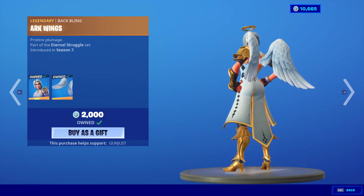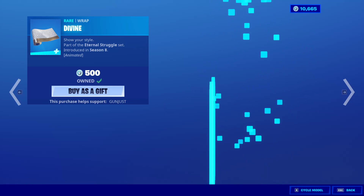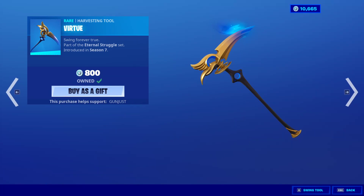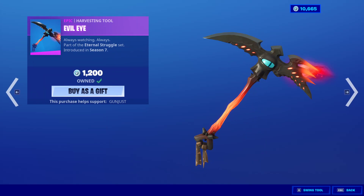Arc is back with the Back Bling Arc Wings. The Divine Wrap — it's a nice wrap, I do very much enjoy it. The Virtue. The Malcor Skin is back with the Back Bling Malcor Wings. The Evil Eye.